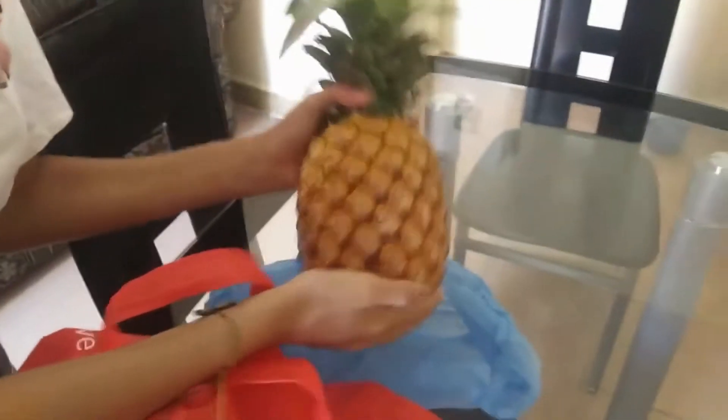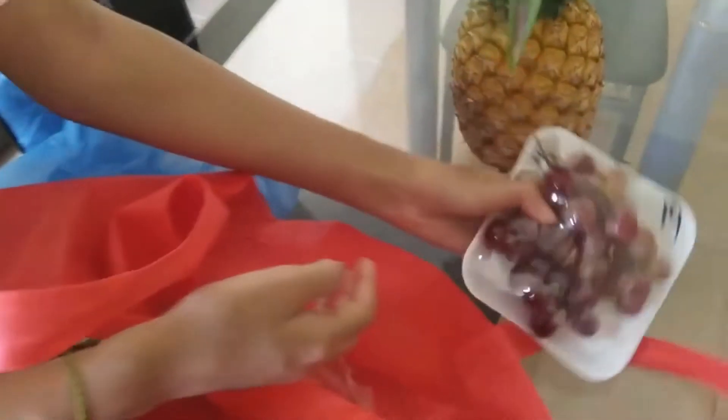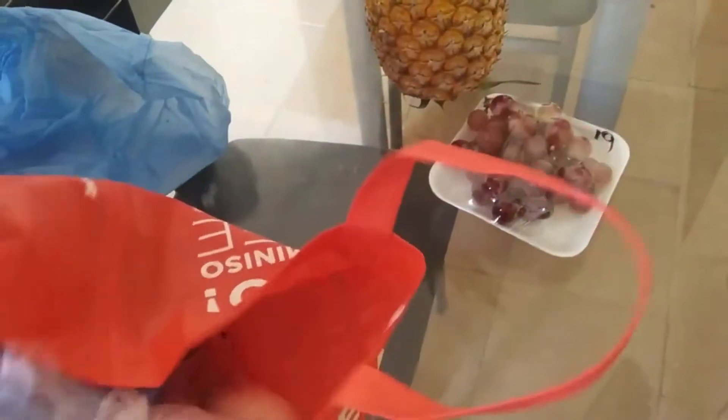You can see we got ourselves a large and beautiful pineapple. We got some grapes — a little container of grapes — and that was 19 pesos for the grapes. Then look at everything else.